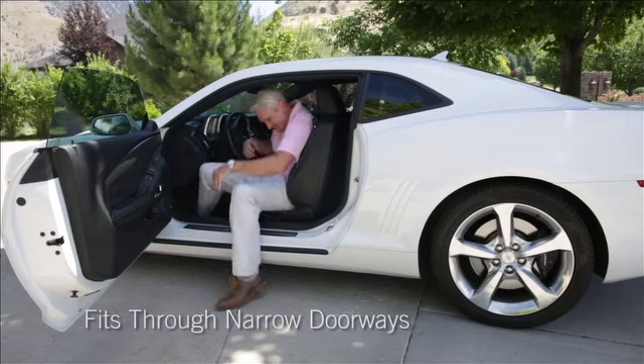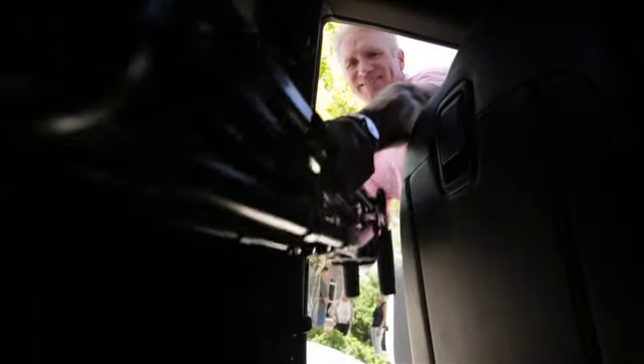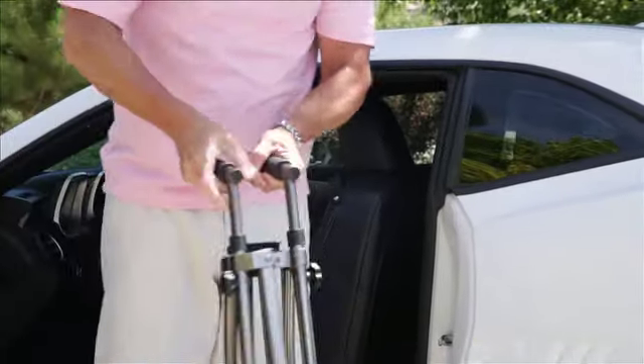Unlike traditional walkers, the Space Saver can fit through narrow doorways and tight spaces, making it ideal for indoor use at home, shopping centers, and restaurants.